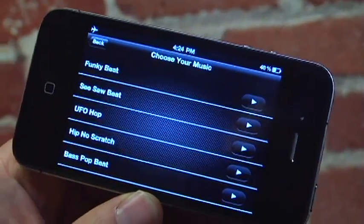The last step is I choose my music. I can choose songs from my library or soundtracks that come with the app.